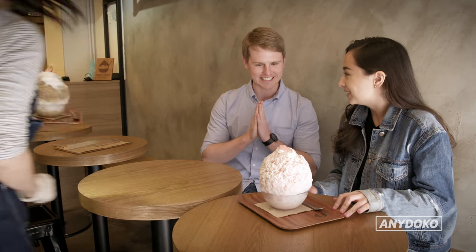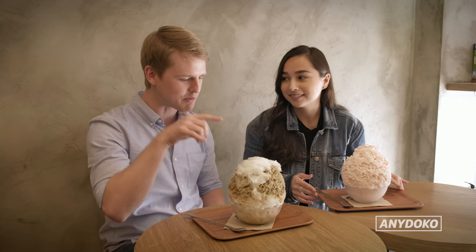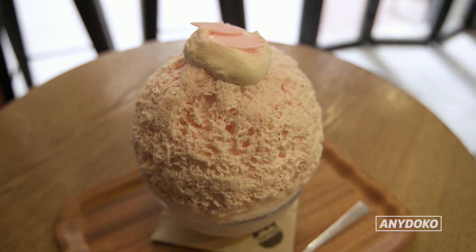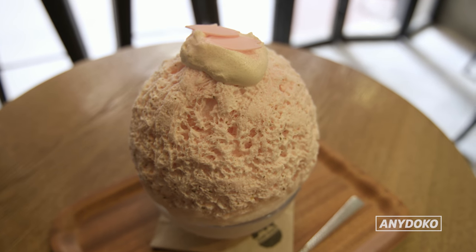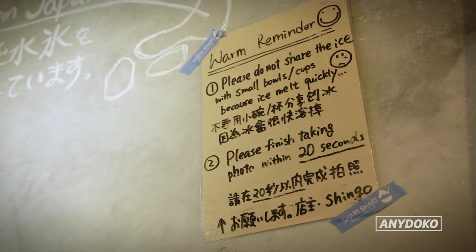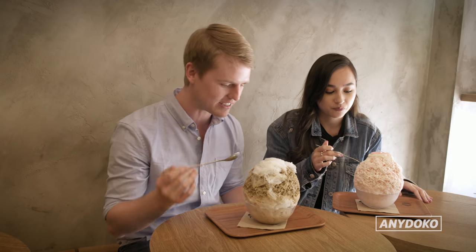My goodness, it's massive. It's so pretty. This place specializes in Japanese shaved ice called kakigori. Mine is this Sakura because it's Sakura season, and this one is Earl Grey milk tea. It says you gotta eat it within 20 seconds — it's gonna start melting, so dig in.